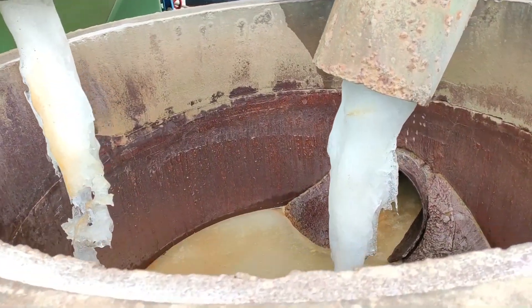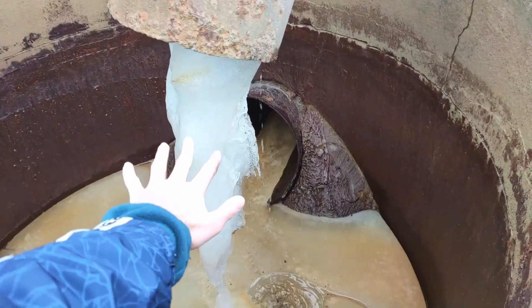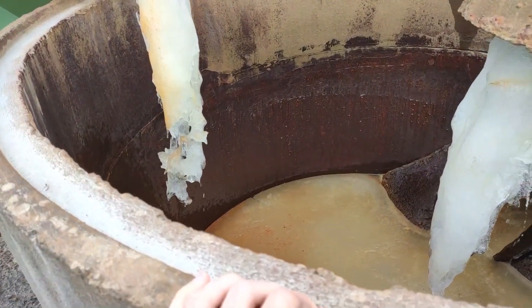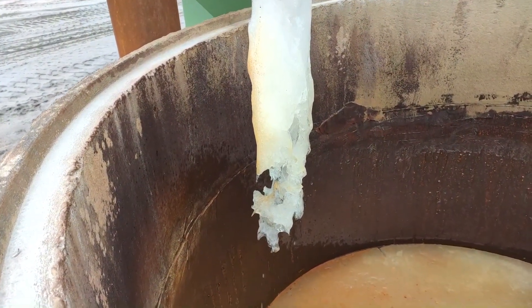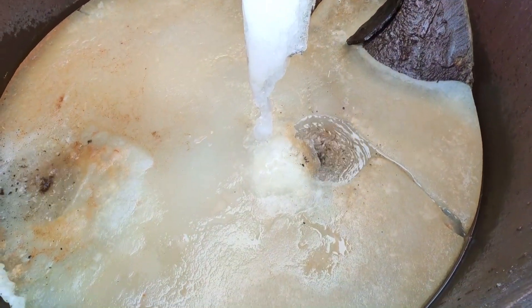Look at this icicle. Oh wow. Look at this big one — all ice.